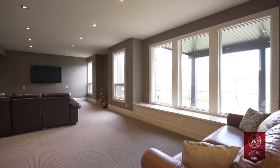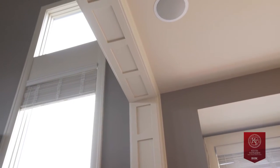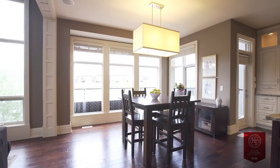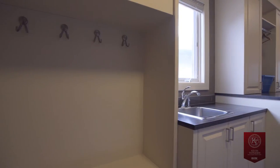Finishing details to note throughout the home include hand-scraped hardwood floors, Italian tile, elaborate custom millwork, coffered dining room ceiling, in-floor heat, neutral paint, huge windows, and thoughtful storage.